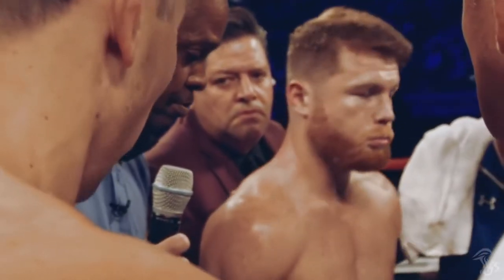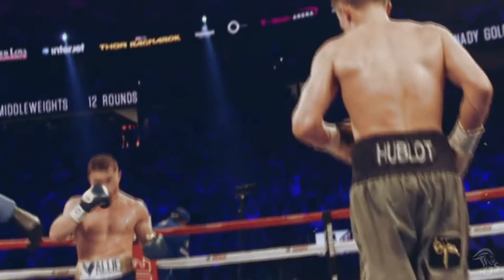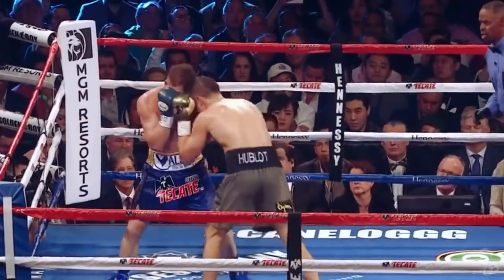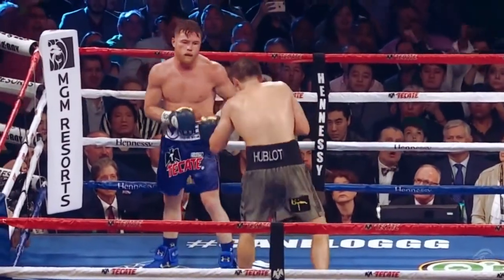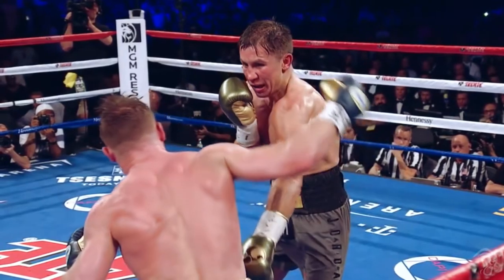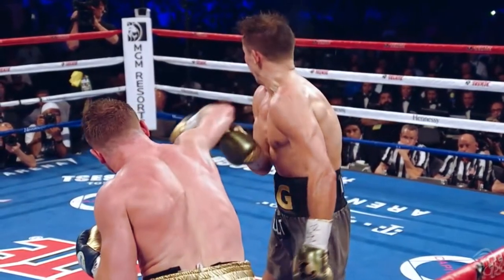In the first fight versus Golovkin, Canelo managed to land one of the cleanest punches of his career after pushing Golovkin off of him. Golovkin managed to deflect most of the damage by rolling his head, but an impressive punch nonetheless.